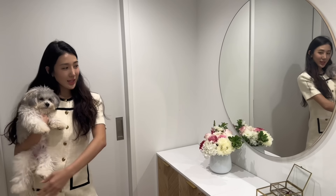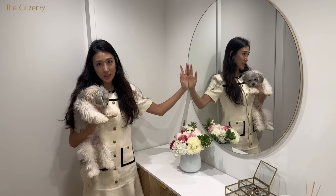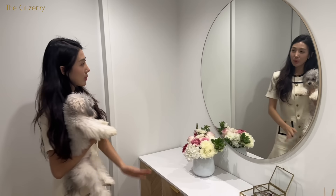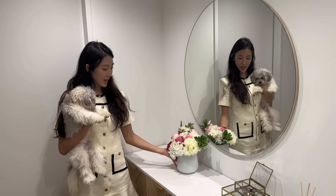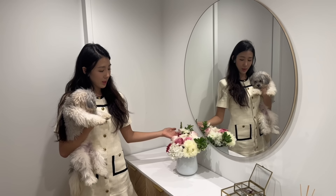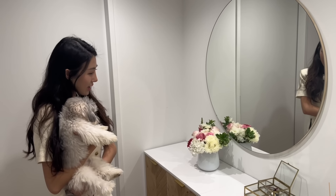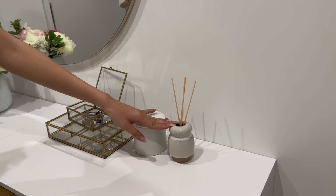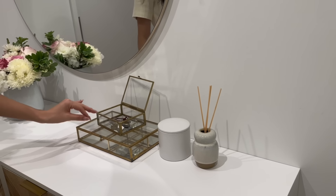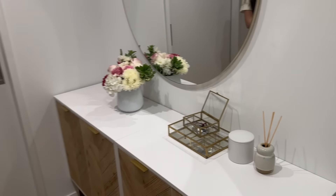As soon as you step into our apartment, this is our entry. We have our round mirror from The Citizenry — we love this because we're able to do a face check before we head out the door. We always have flowers here because Ray is a sweet fiancé and he always gets flowers. This one he bought because it was our thousand days recently. We also have a candle, a diffuser from Brooklyn, and in these gold clear boxes we keep our keys so we don't forget them.